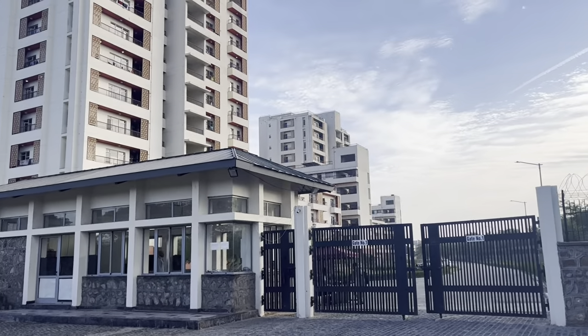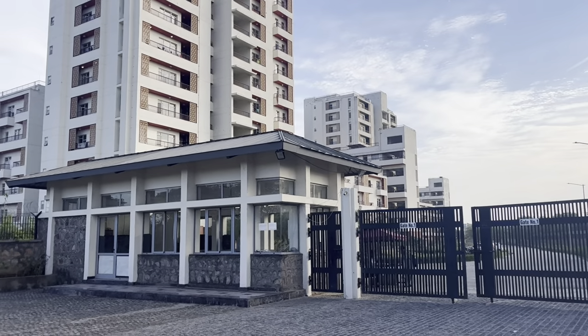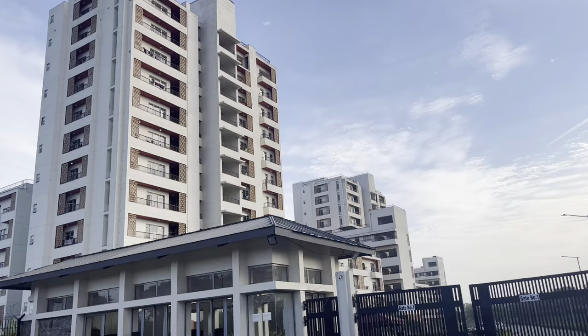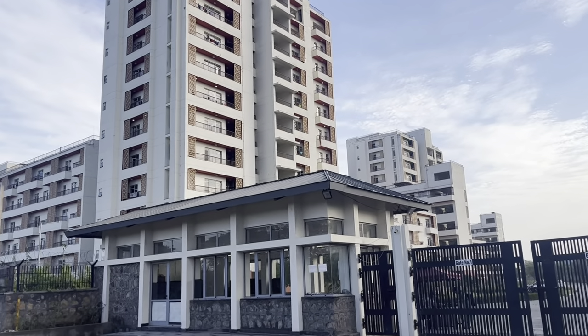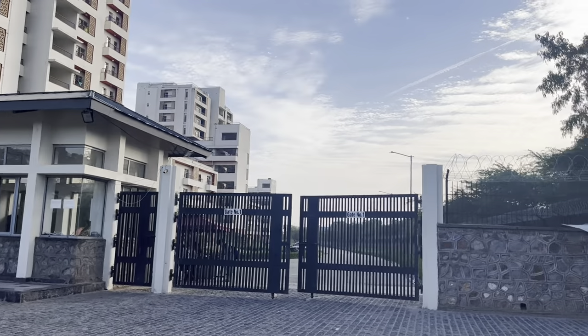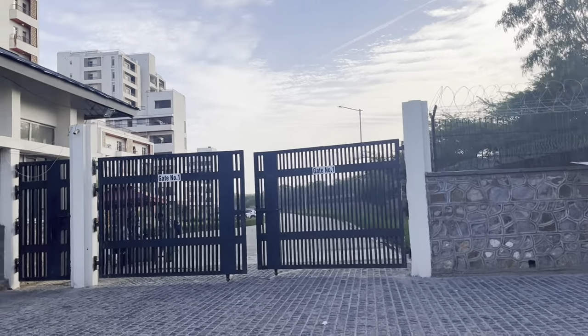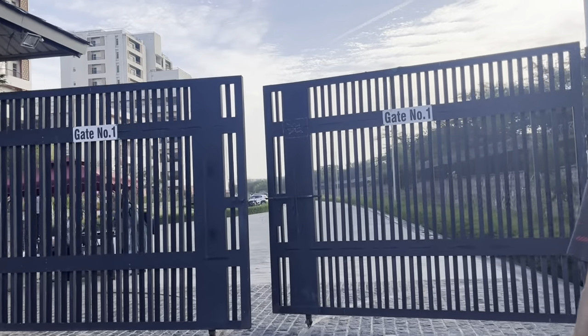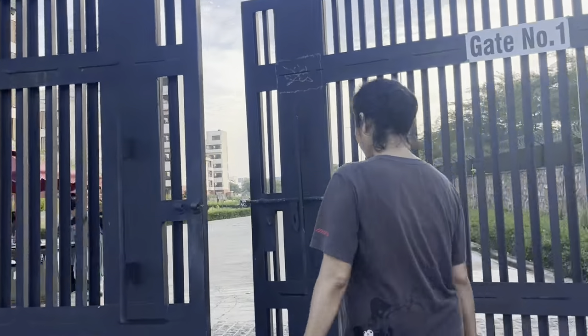This is the residential gate. You can see the residential buildings. The first block is for students — this is the student block — and this is the garage room. We also have internet inside the gate.